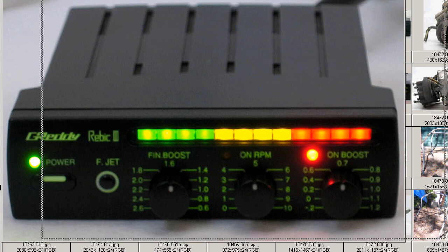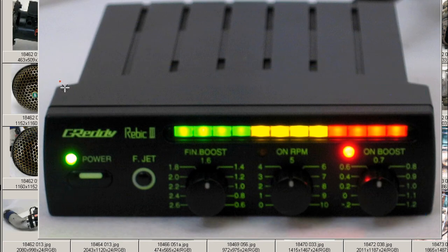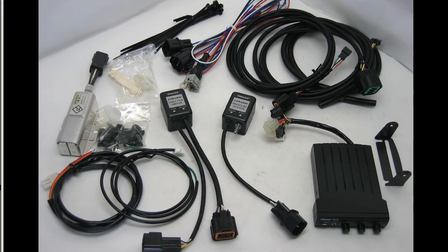The unit as it appears in a darker situation, more at night, with the lettering showing up a nice green color. A very attractive unit, the Greedy Rebeck 3 controller from Japan, made in Japan. Thank you.